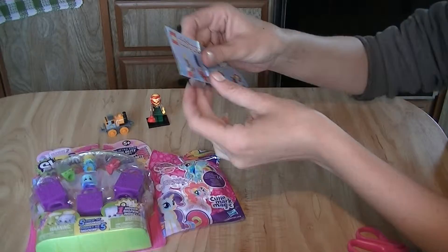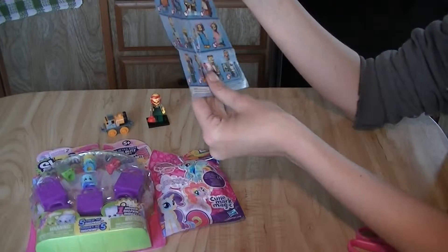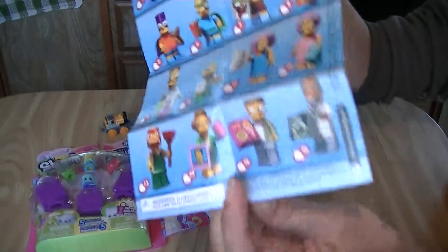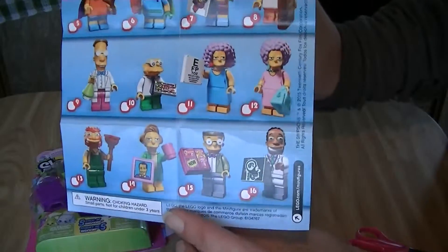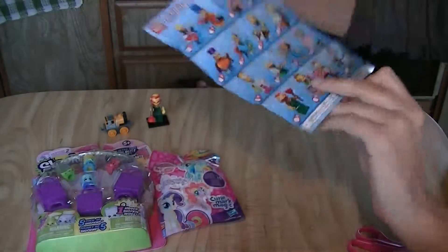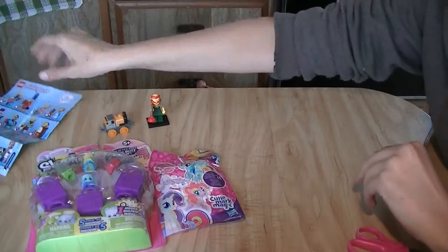We'll check out the pamphlet. It looks like we have 16 different characters to collect — all my favorites. So cool. I'll put that over there.